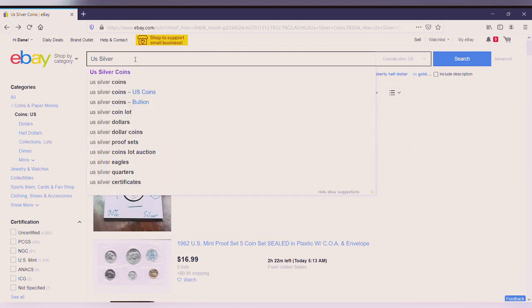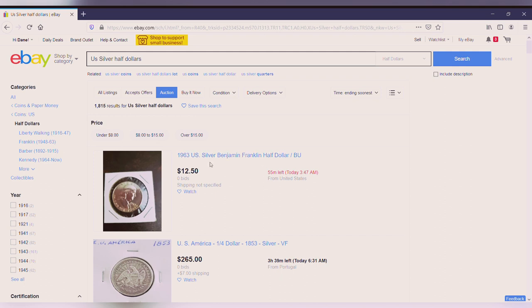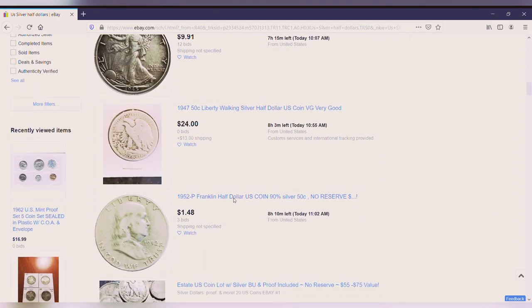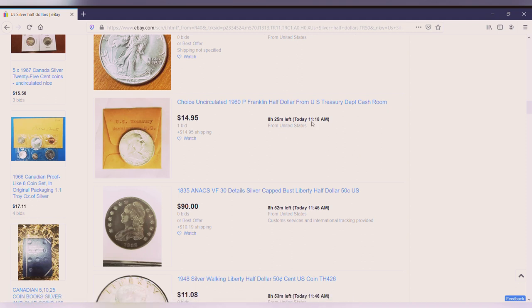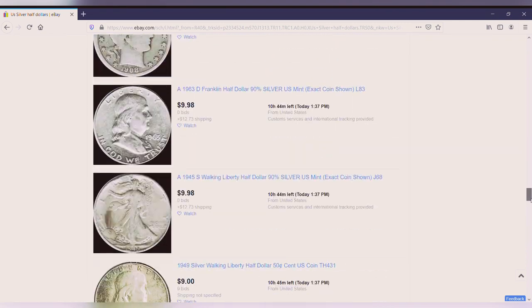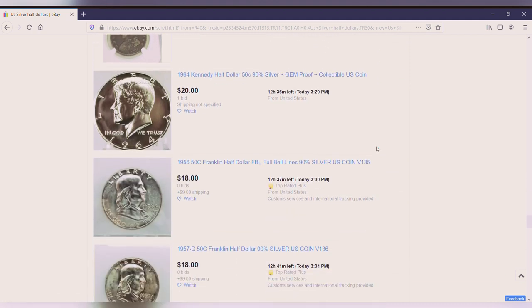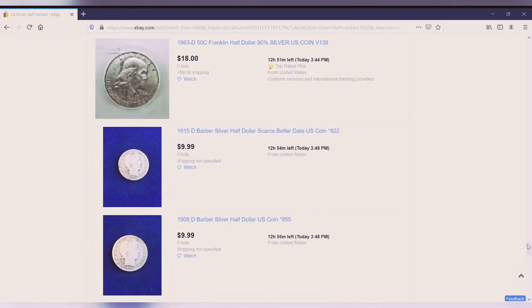Sometimes you can get a good deal on eBay for lots of Kennedy, Roosevelt, or Walking Liberty half dollars. If you can get these for around five to ten bucks each, or sometimes cheaper if you buy them in five or ten dollar face value lots, you want to watch out for that. A ten dollar face value for 150 bucks is kind of what you're looking for, especially if you're in the US - that's what I'm looking for in Canadian half dollars too.